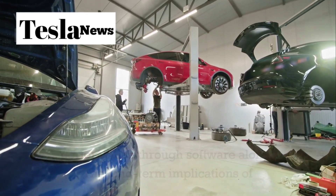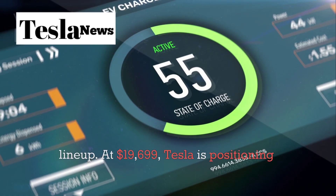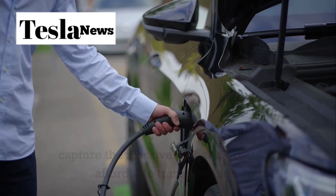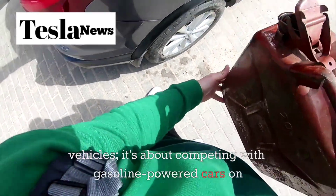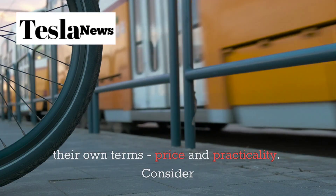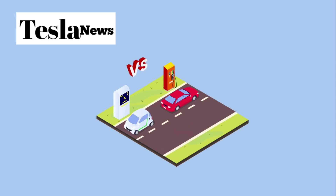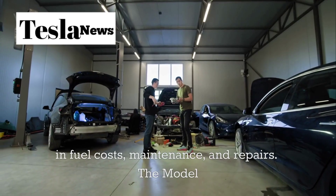The long-term implications of the Model 2 extend far beyond Tesla's product lineup. At $19,799, Tesla is positioning itself to capture the massive global market for affordable transportation. This isn't just about competing with other electric vehicles — it's about competing with gasoline-powered cars on their own terms: price and practicality. A gasoline car at a similar price point will cost significantly more over five years when you factor in fuel costs, maintenance, and repairs.